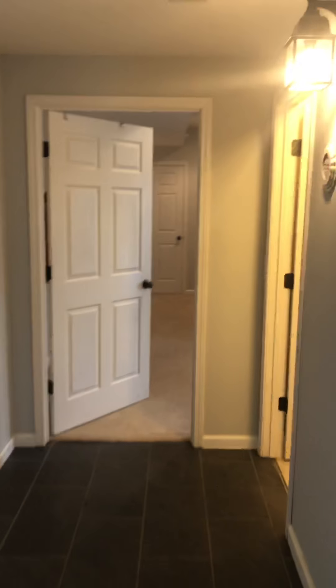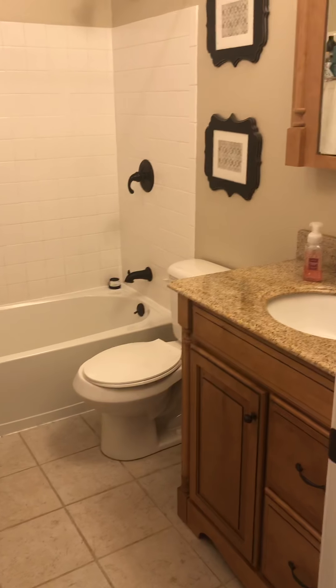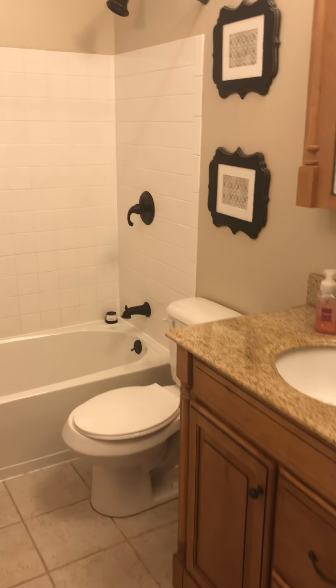And then off here is a bathroom with a nice granite top. A lot of lighting — lots of lighting.